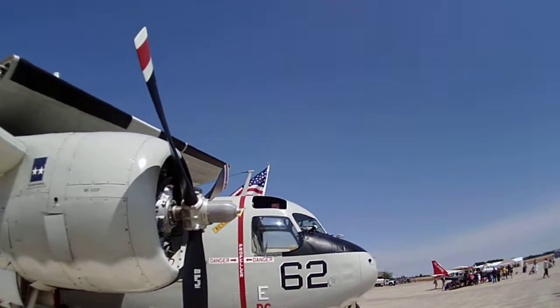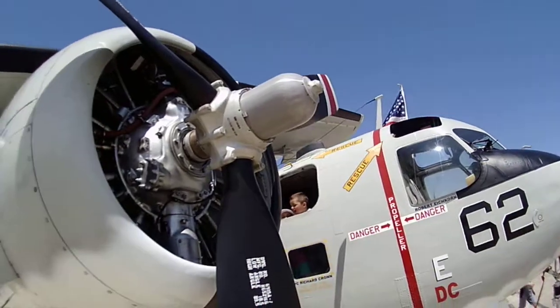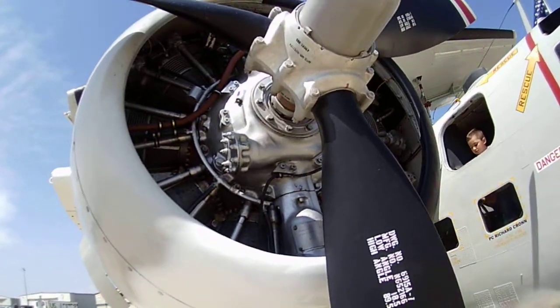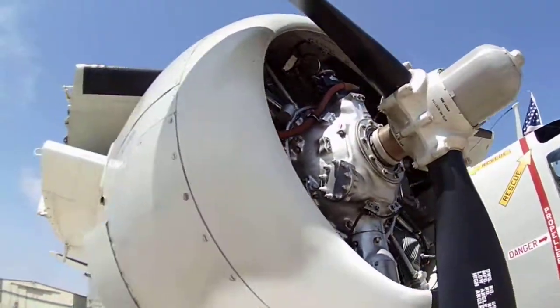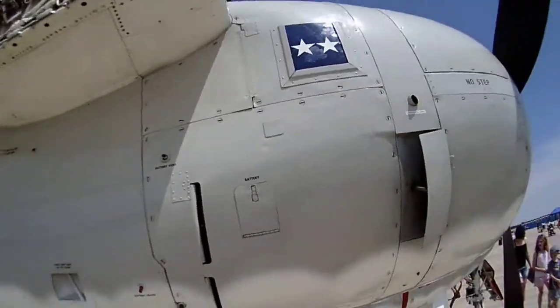We can climb through the big hole right here. Look at the engine and stuff in the thing. Best day ever. At the air show.